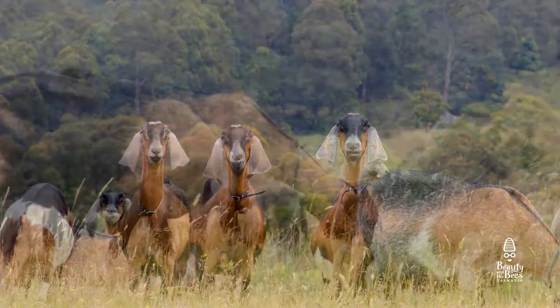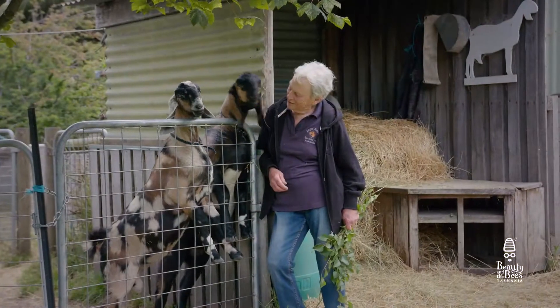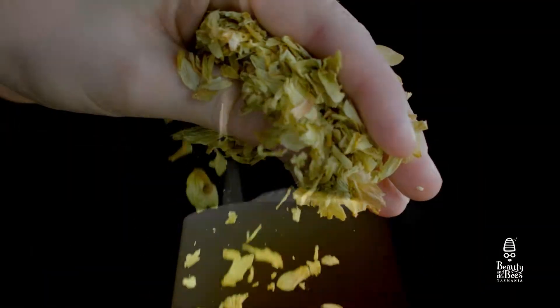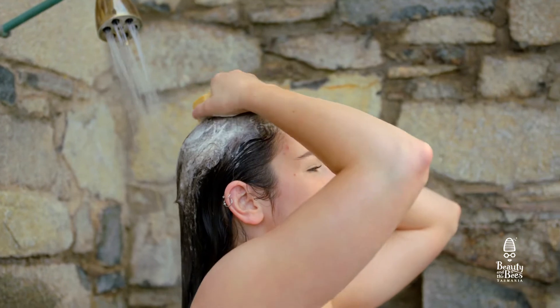Their goat's milk soap is made in such small batches they know the farmers and their goats by name. Beauty in the Bees has also made friends with local craft brewers, sourcing the best beers and hops for their real beer shampoo and conditioner.